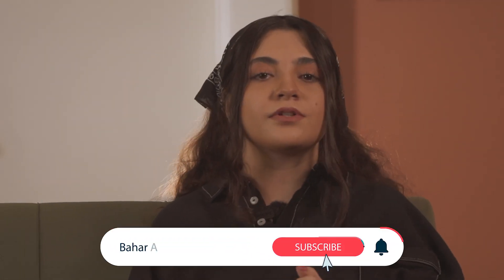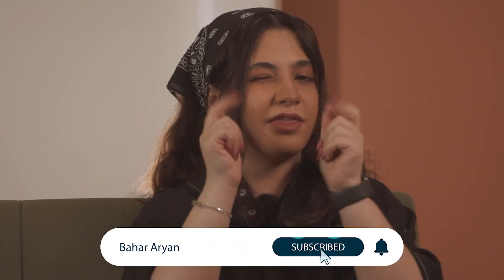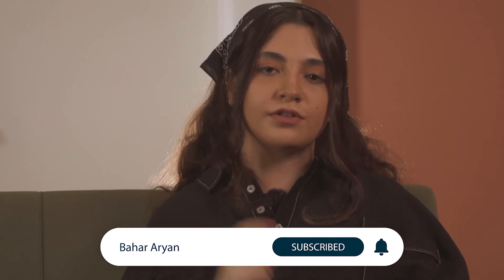Hey guys, my name is Baha, and I'm excited about sharing my knowledge and personal experiences about skincare with you. If you haven't already, make sure to subscribe so you too can join our community.